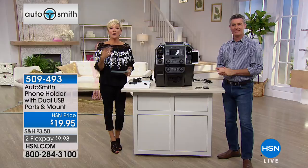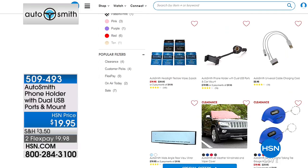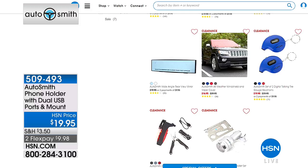I do encourage you to take a look at other Autosmith items on HSN.com because it's a whole category. They really do a great job of coming up with great solutions for the little things in life. And we continue along in this hour of gifts for dads and grads.